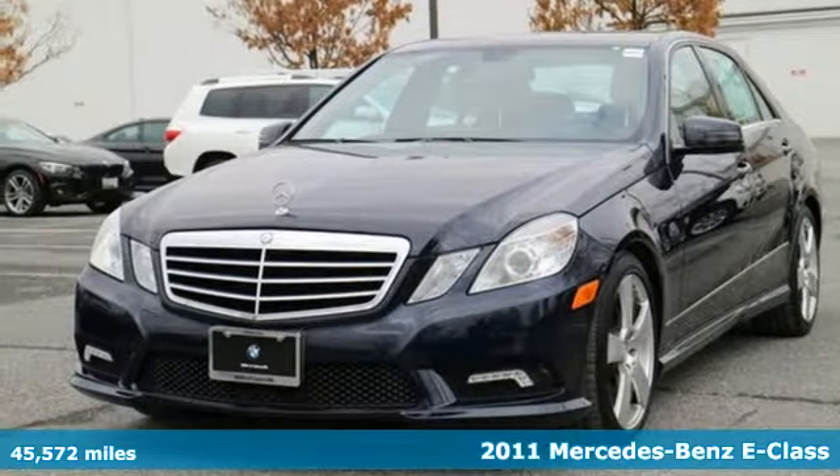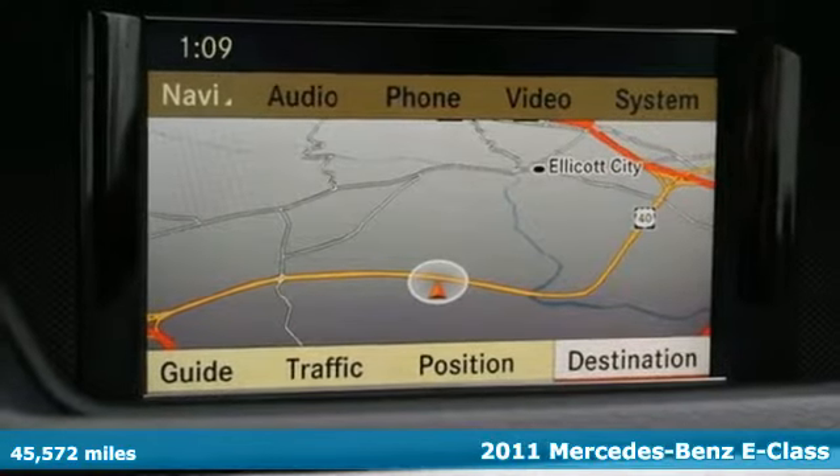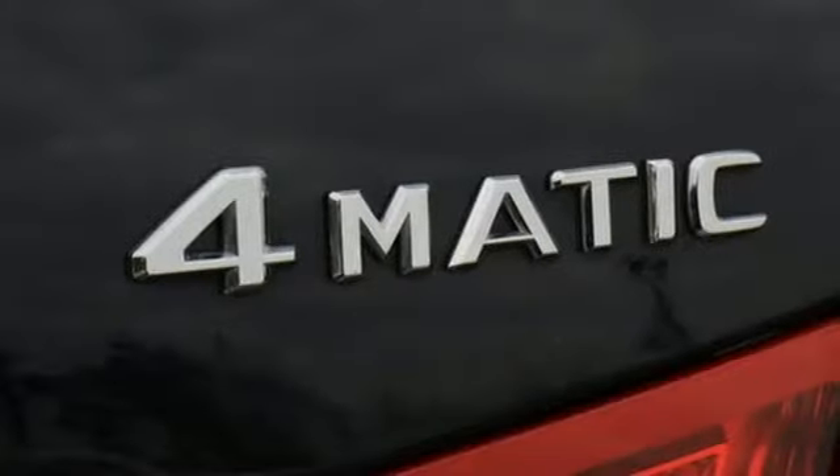Here's a 2011 Mercedes-Benz E-Class — stylish and safe. It comes standard with a 7-speed automatic transmission, dual-zone climate control, a leather-wrapped steering wheel, driver and passenger whiplash protection, 4-wheel anti-lock brakes, stability control, and power heated mirrors.